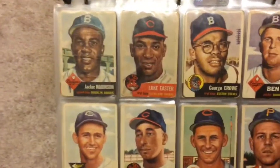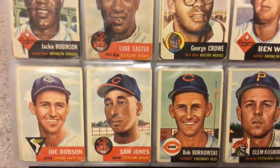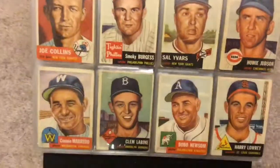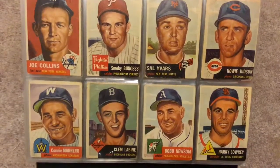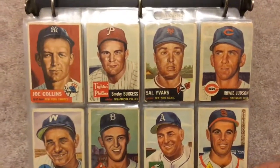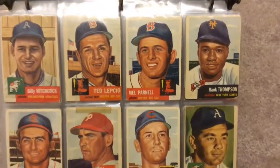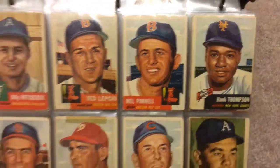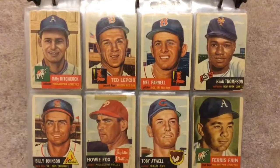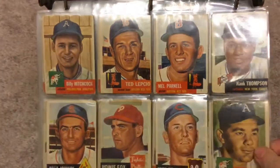My stars are in pretty bad shape, as you can see — the Jackie Robinson. Other players not as bad condition, rounded corners but not as bad with the creasing. You can see tape on the Howie Fox card. I tried to pay five dollars a card or less basically to get this whole set put together. I put it together about two or three years ago.